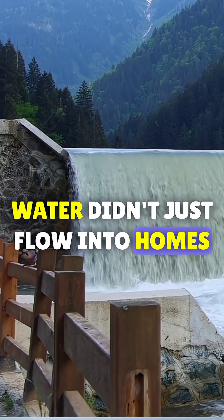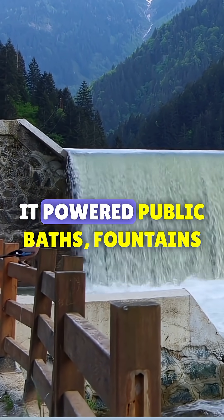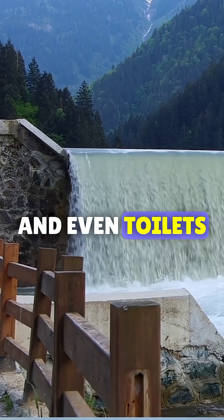Water didn't just flow into homes. It powered public baths, fountains, and even toilets.